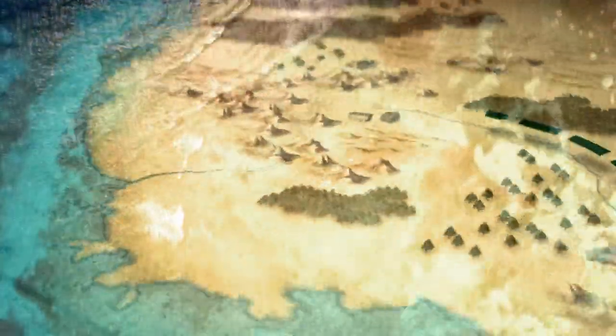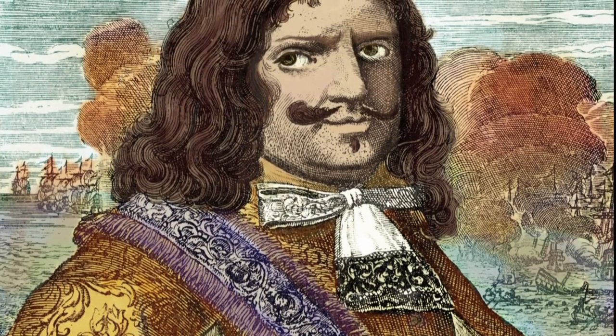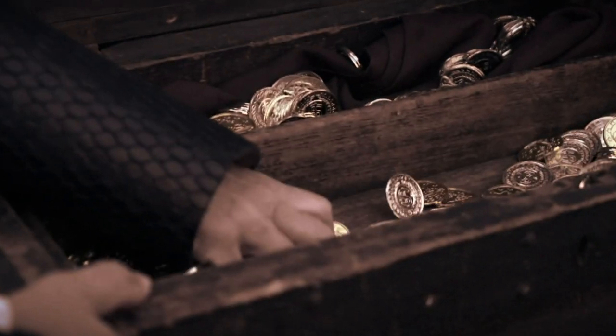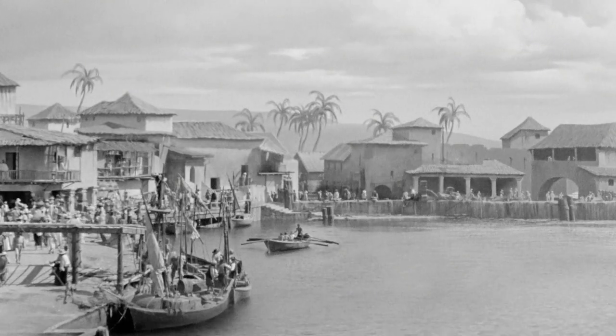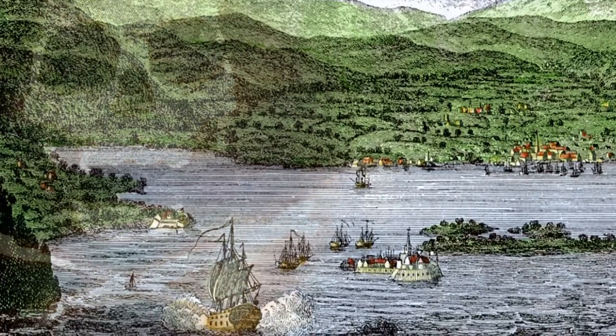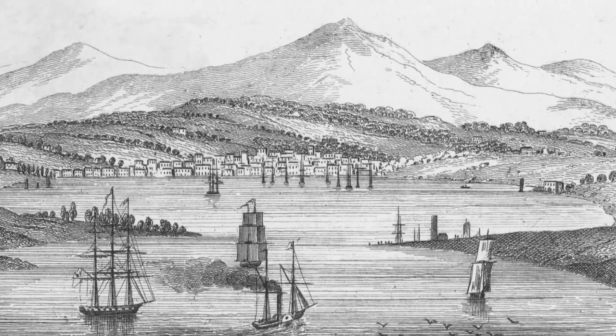Despite many searches over the years, no sign of Morgan's missing treasure has ever been found. Perhaps the solution lies closer to home. Another theory is that Captain Morgan kept the treasure with him and it came back to Port Royal. If you lived in Jamaica and wanted to spend your money, you'd keep it somewhere nearby — you don't want your closest ATM a thousand miles away. Port Royal was really the pirate haven of the Caribbean. Morgan lived out the rest of his days there, where he was buried, taking the secret of the missing treasure to his grave.